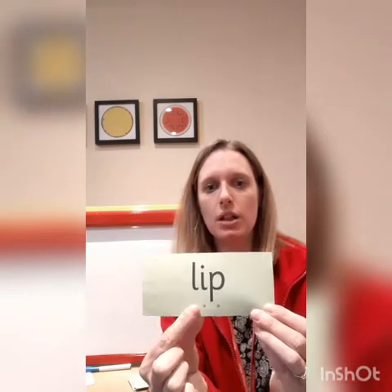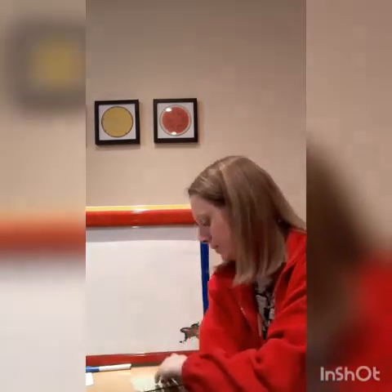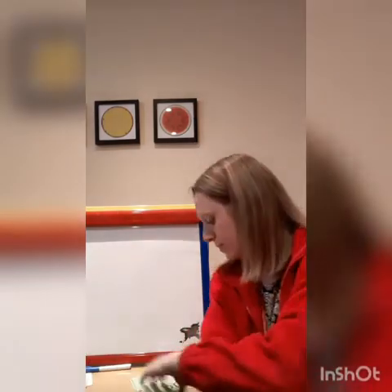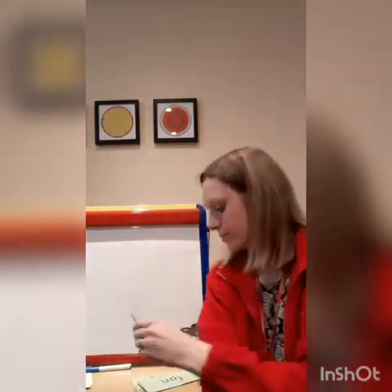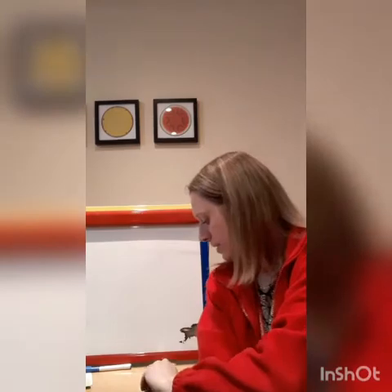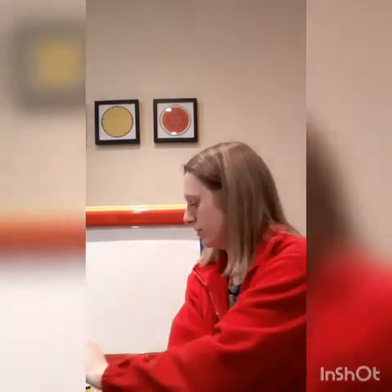Are we ready? Let's read these words together. L-I-P, lip. SH-O-P, shop. H-A-D, had. SH-I-P, ship. F-A-N, fan. H-I-T, hit. F-I-SH, fish. Well done — did you spot our 'shh' sound in some of those words? Excellent.